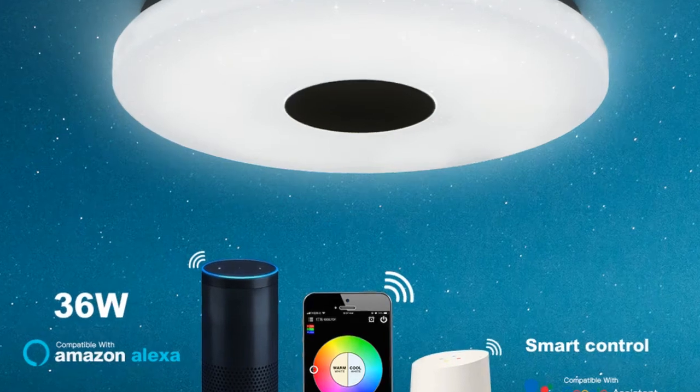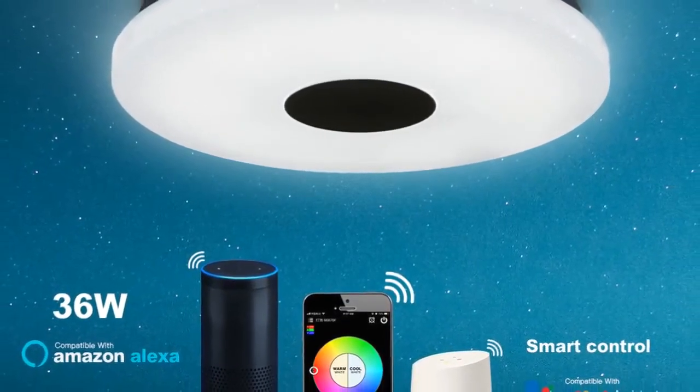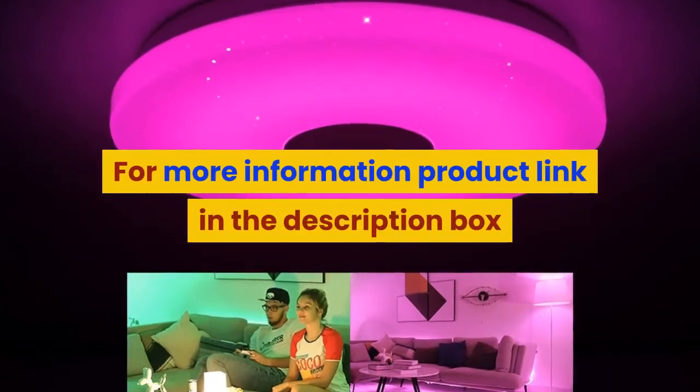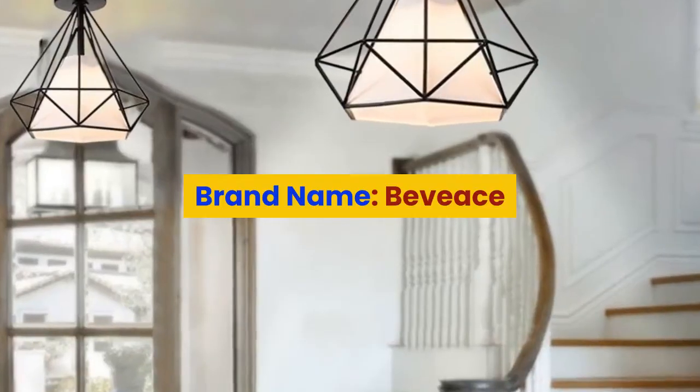The illuminated surface does not darken the ceiling. Product specifications: material PC plus acrylic. Applicable area: 16 square meters. Color temperature range: 2700K to 6000K. Input power: 36W. For more information, product link in the description box.